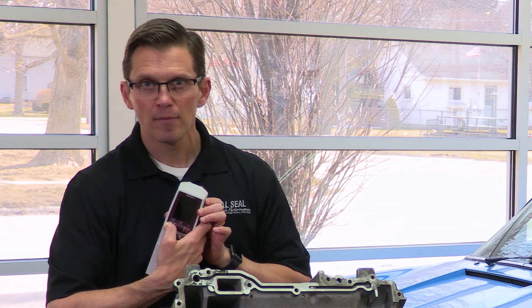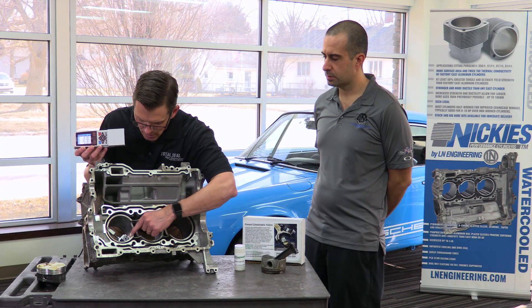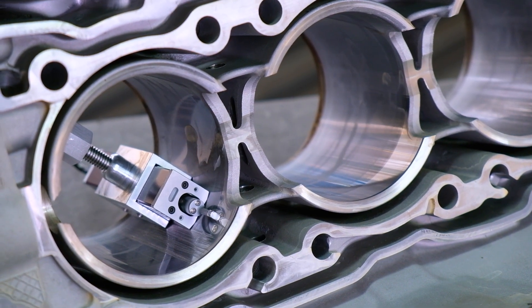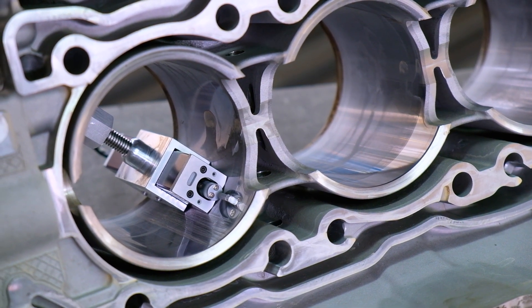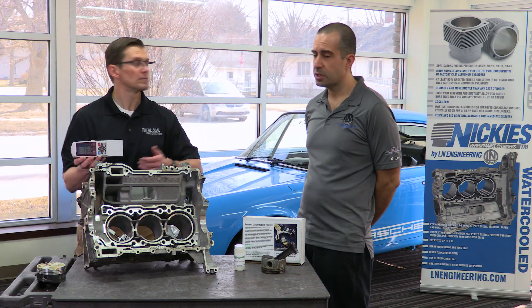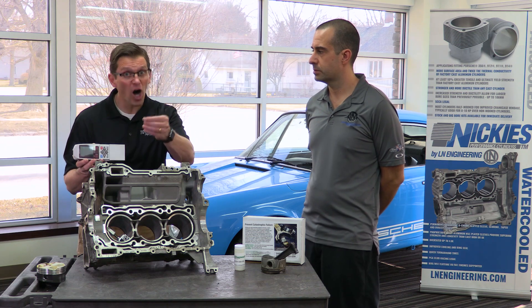The first thing we're going to do is turn on our Mitutoyo SJ210, which is our profilometer. On this scored cylinder right here, we've already measured an area below ring travel. Below ring travel, you get a good snapshot of what that surface finish was when the block was new. It's in the area of ring travel that you have additional wear buildup from the ring going back and forth. So if you want to get that starting picture of what it was when new, you take that trace with a profilometer below ring travel. Especially in a scored bore, because there's been material transfer, you really can't measure up there and have an accurate picture of what caused the problem.